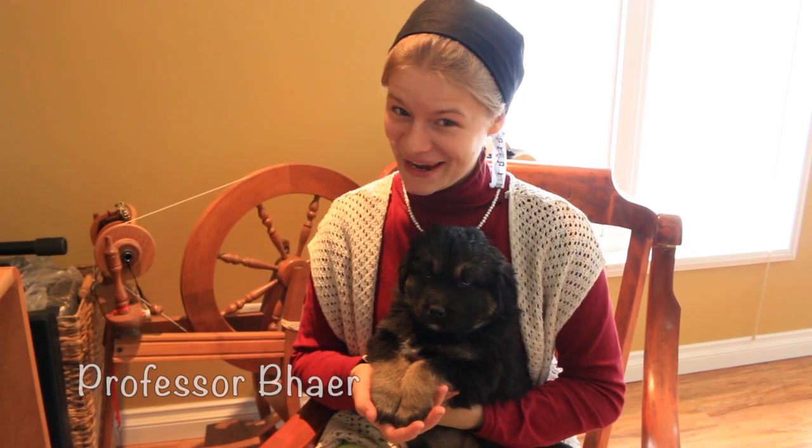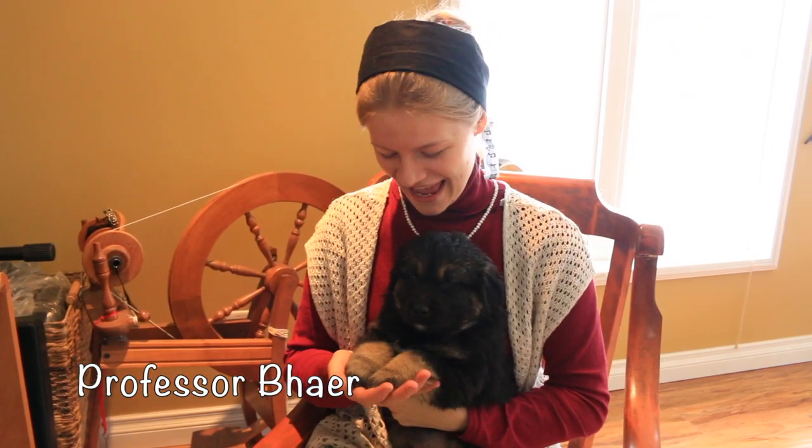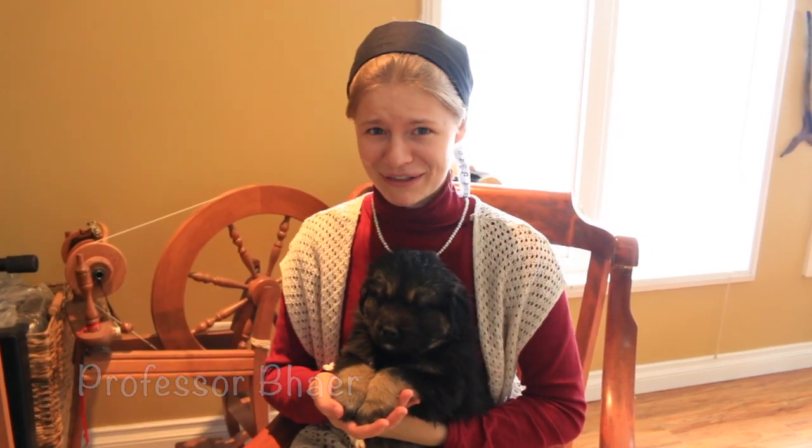Meet Professor Bear. He is named after Friedrich from Little Women and he is all good to go except for two things — he needs a good home and a pair of spectacles.